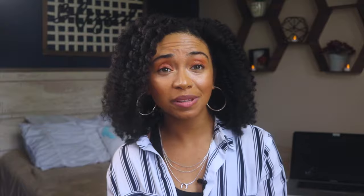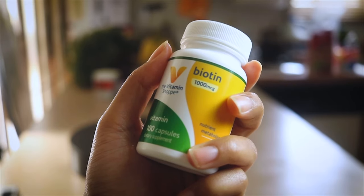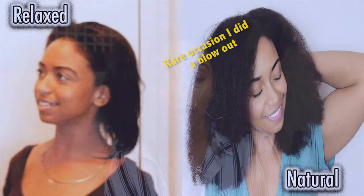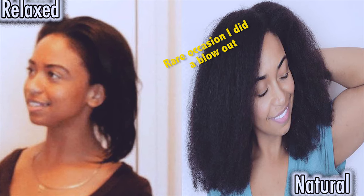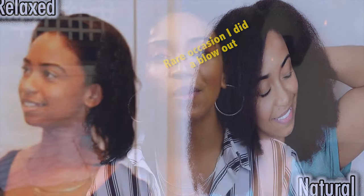Speaking of encouraging hair growth, Biotin supplements are wonderful for your hair, skin, and nails. This helps promote growth and thickness in your hair. I started taking these supplements when I was transitioning and I noticed my hair began to grow like wildfire. All of a sudden I had kinks and coils that seemingly came out of nowhere. This stuff works wonders, especially when growing out damaged hair.